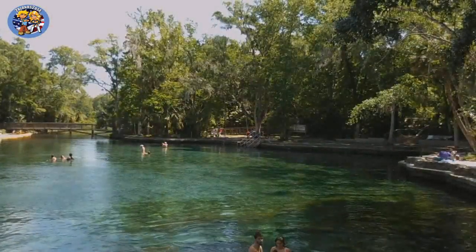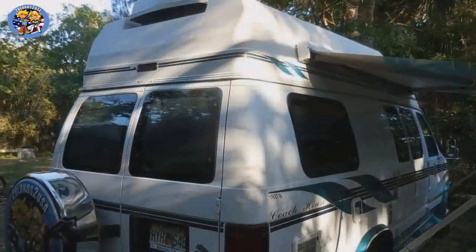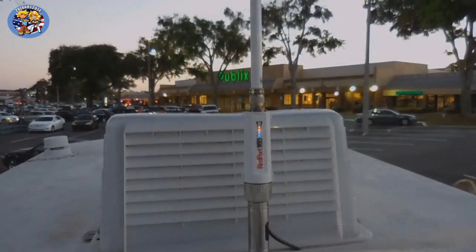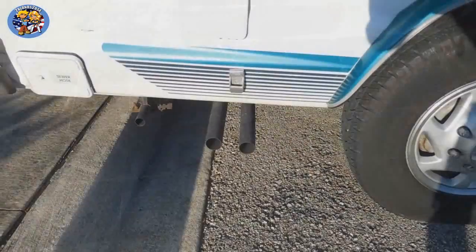Most of the time we live in our van. In our van we have a kitchen with sink, a shower and toilet, a bath with television, Wi-Fi and solar panels, and an onboard generator.